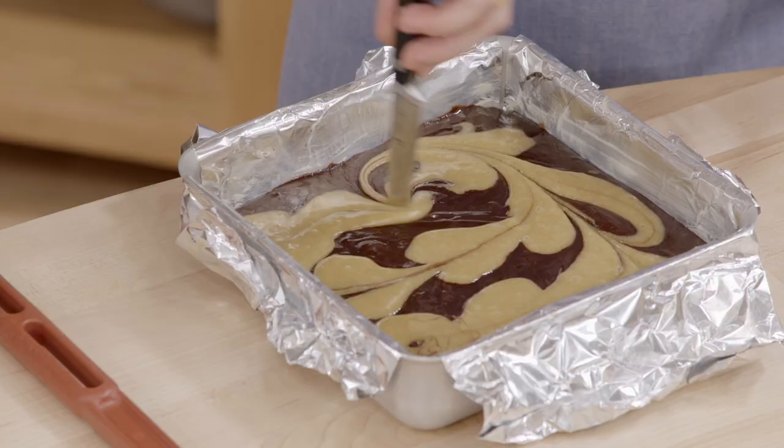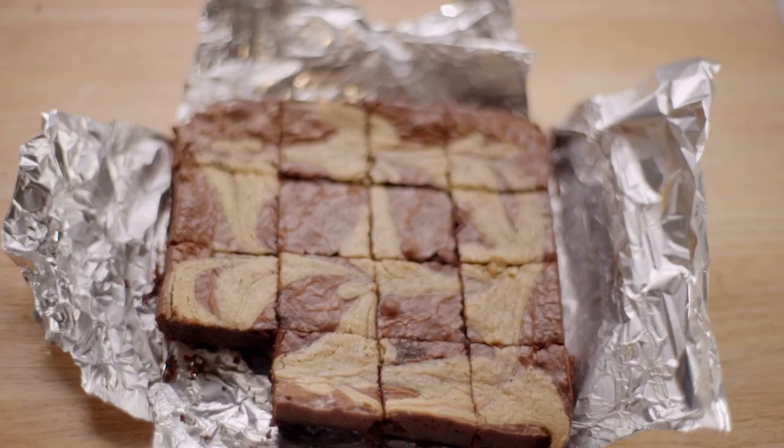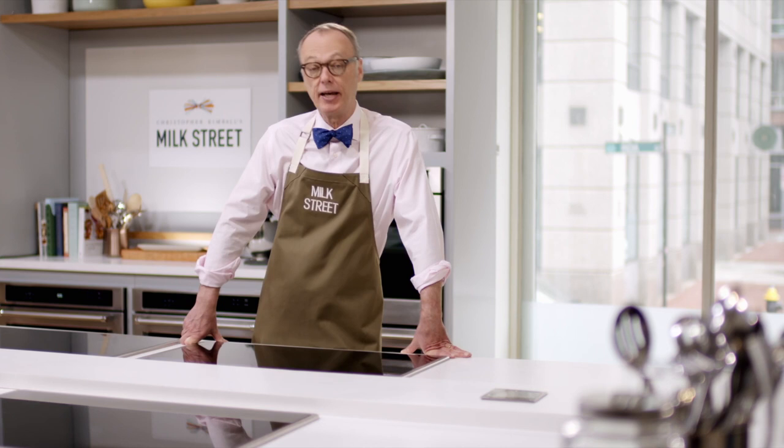And then my favorite recipe of all time: tahini swirl brownies. Chocolate and tahini really go together. So today at Milk Street, we're going to take a page from the Middle East and make some great recipes inspired by tahini. Stay tuned and hope you enjoy the show.